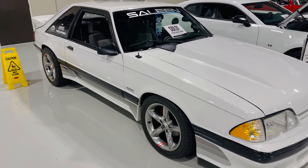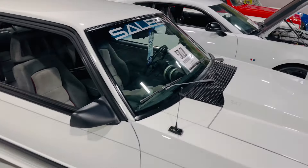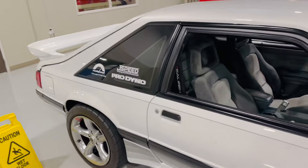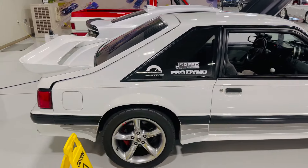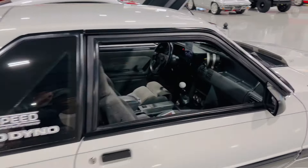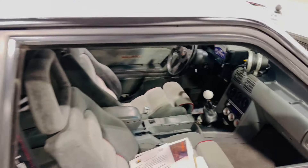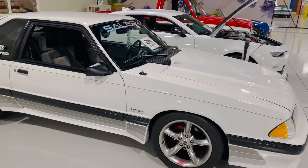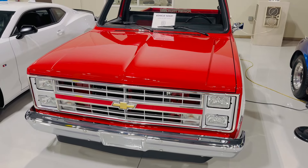As a lover of Fox Body Mustangs, I am glad to see one in a place like RK Motors. It's an '89 Saleen Mustang — someone has already bought it. What a great vehicle. But look at the Fox Body representing a place like RK Motors.